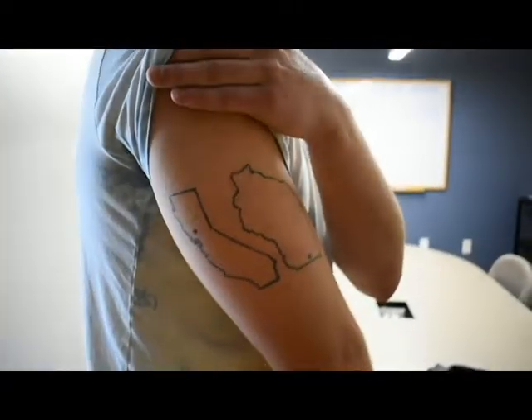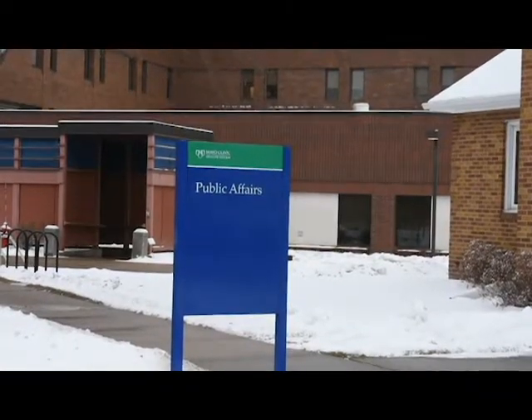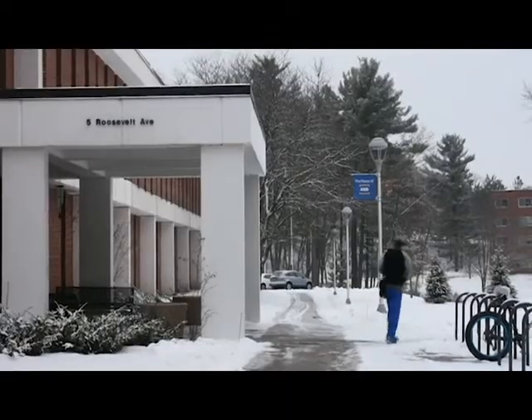As the number of people with tattoos has grown, more medical providers are loosening their policies on visible ink, while the University of Wisconsin-Eau Claire sticks with the more rigid policy for nursing students.